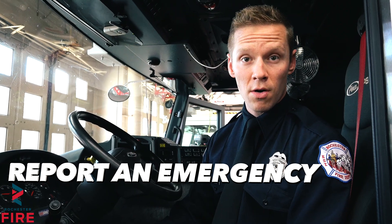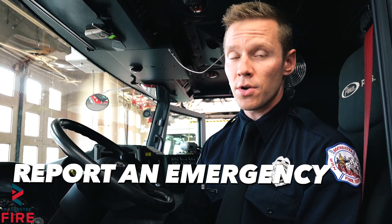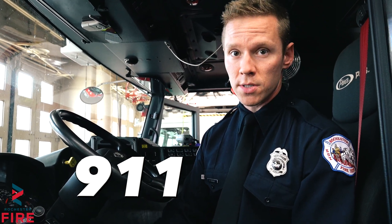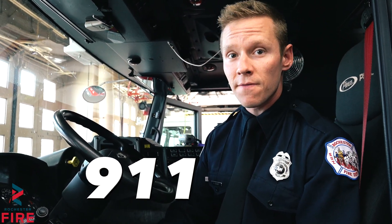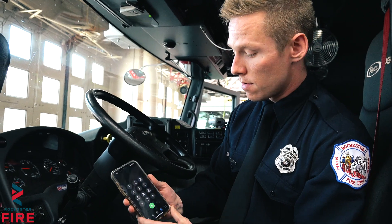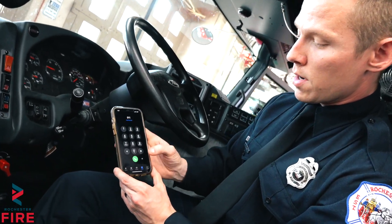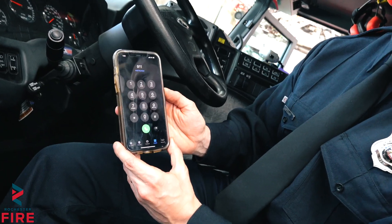If you find yourself needing to call for an emergency, make sure you know how to use your phone or your house phone to call 911. Remember, 911 is only used for emergencies such as your house is on fire or somebody in your family is having a major medical emergency. If you have a phone, you can always pull up the phone icon, put 911 in, and then click the green call button.